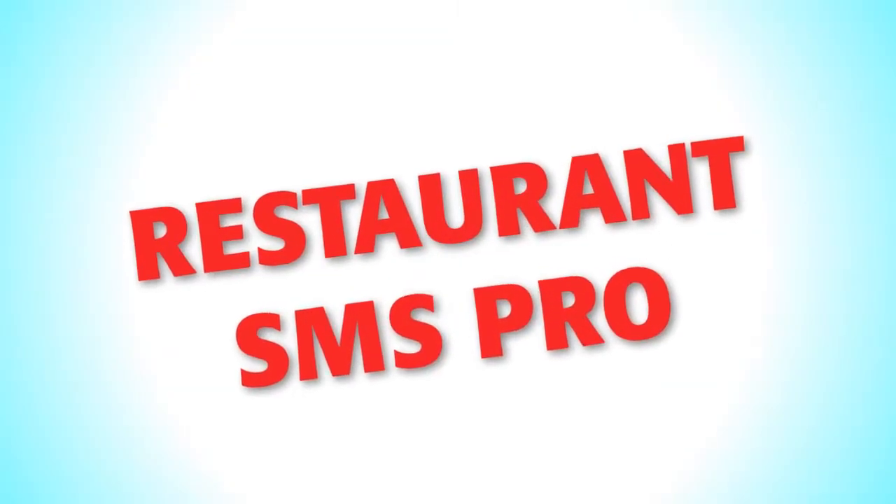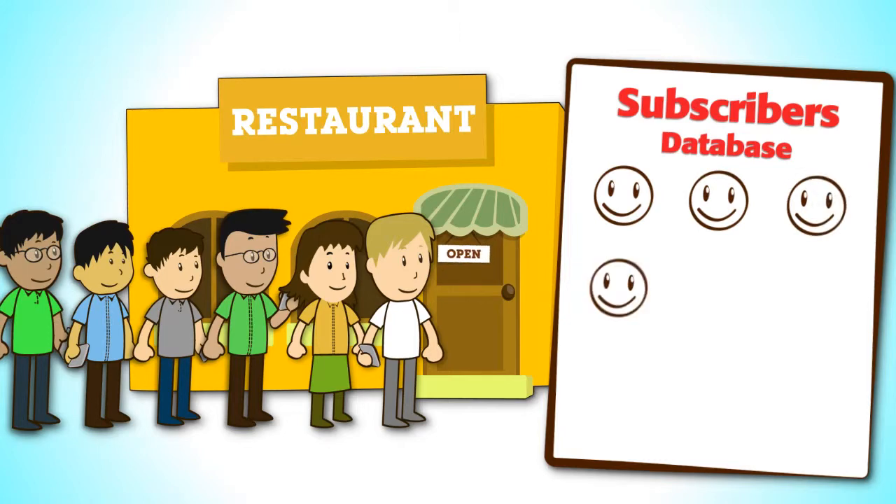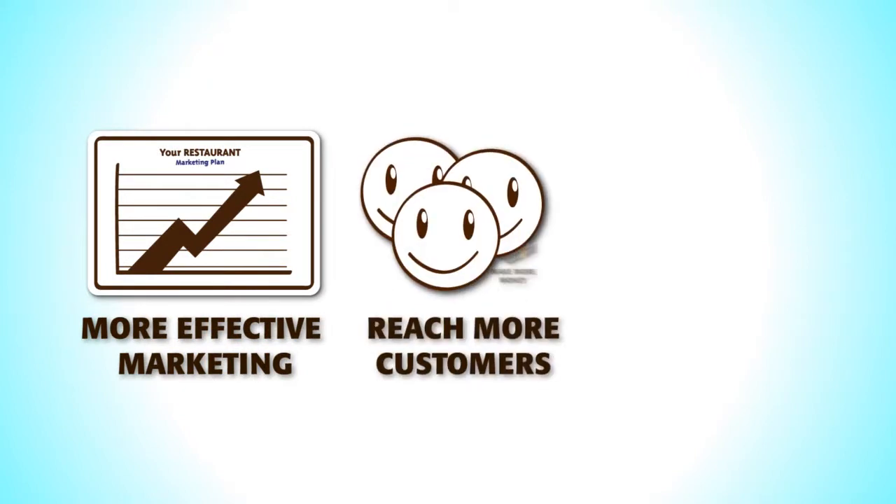Restaurant SMS Pro lets you share delicious information with your diners while creating a database of devoted subscribers. And with this information, you'll be able to do more effective SMS marketing while reaching more customers and making more money.